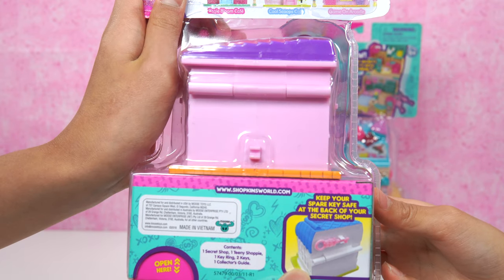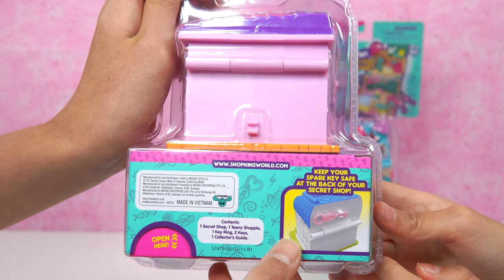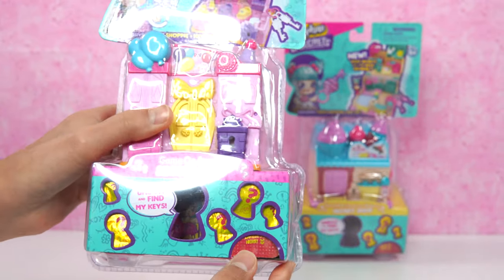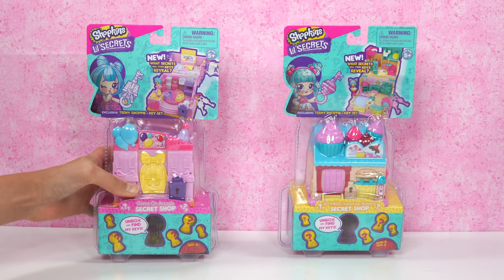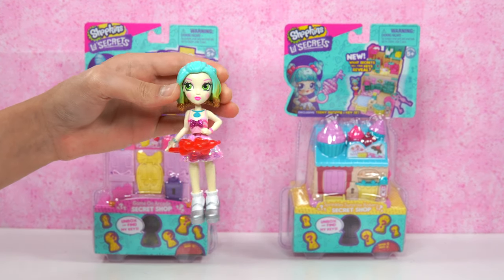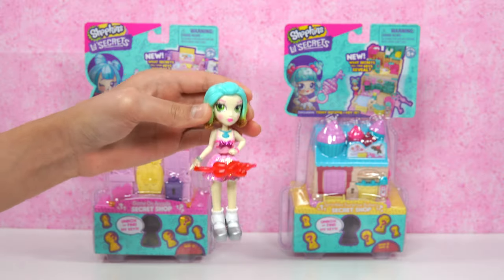It says: keep your spare keys safe at the back of your secret shop! That looks like a spare key! Plus, it's open here — it's this little keyhole! These two are awesome looking! I really need to get back on my case, so let's go talk to them and open it up!